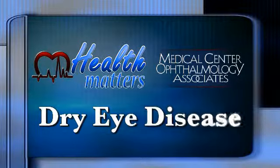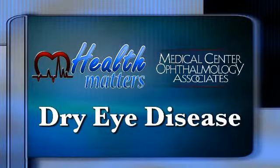Dr. Michael Orozco. I'm an optometrist, an optometric glaucoma specialist.